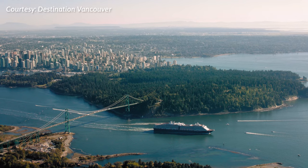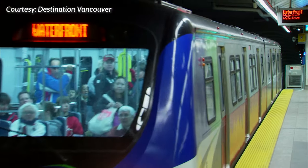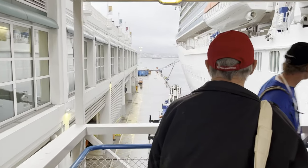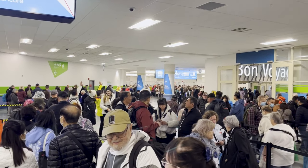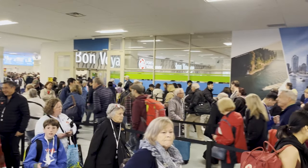Sailing out of the port of Vancouver, Canada is a stunning experience. Getting to the port is a breeze, but getting through the port and onto your cruise ship is another story. Both times I've sailed out of Vancouver, embarkation has been a miserable experience. In this episode of The Chill Cruiser, I'll share the eight lessons I learned that can save you a lot of time and frustration.